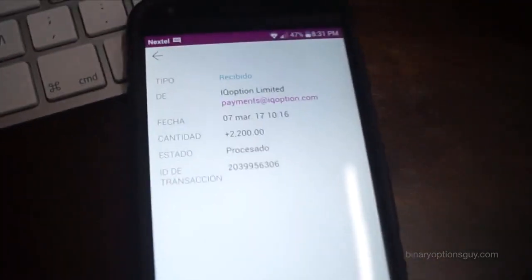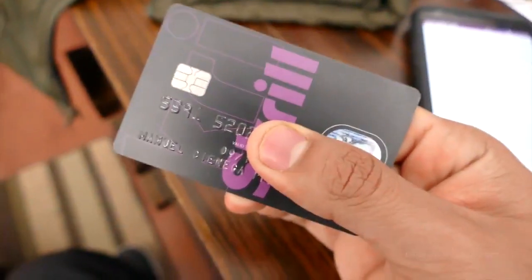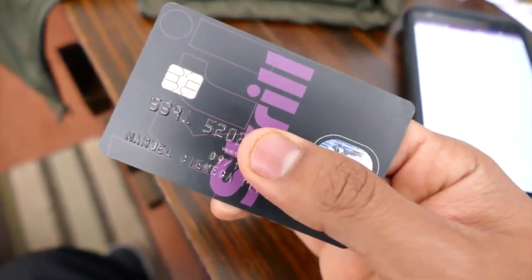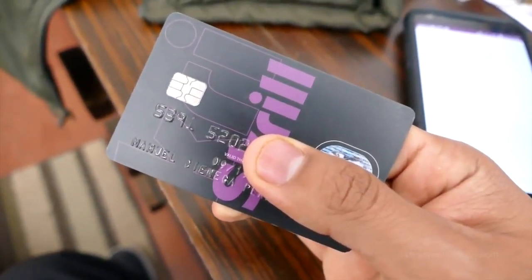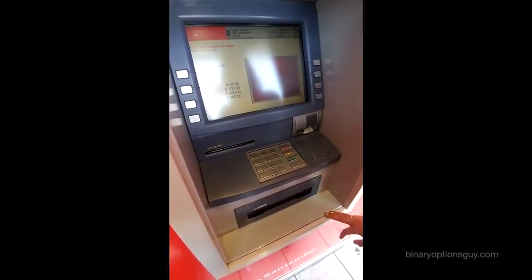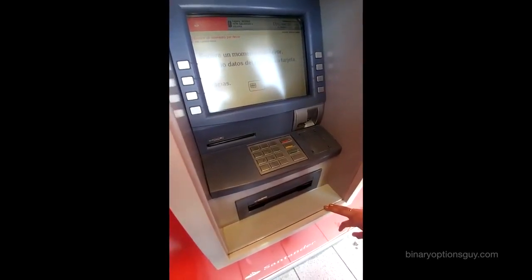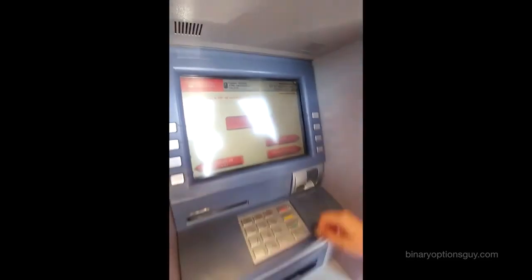Now what we are going to do is withdraw our money with our Skrill card — the card that Skrill itself sends us — to be able to withdraw our money from any ATM in the world, regardless of which bank that ATM belongs to. You simply go and put your card in the machine, enter the username you set when you created your Skrill account, then select savings account and withdraw cash.